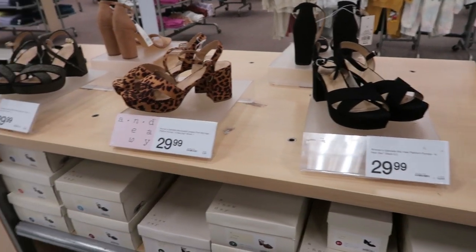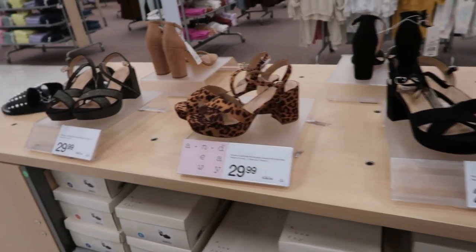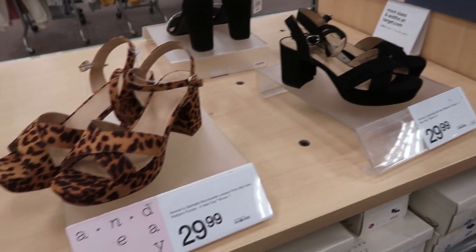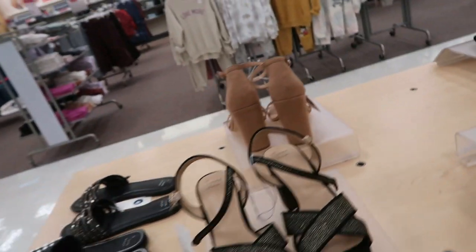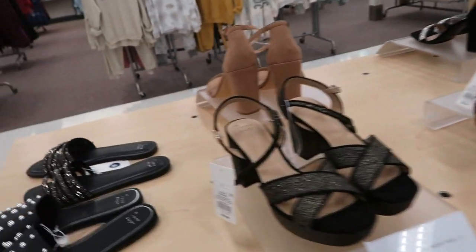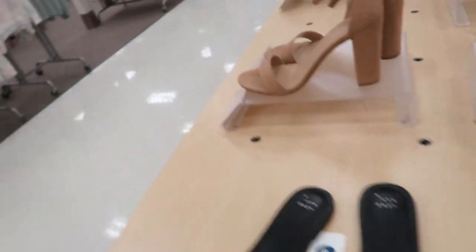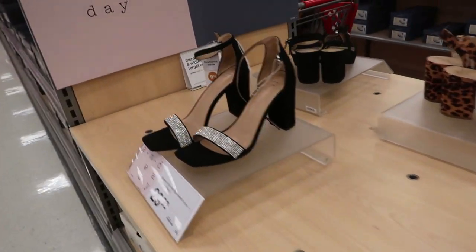Today is going to be the last day of 50% off all the shoes, so I'm going to go through everything really quick. These are all $29.99 but will be $15 today — the 50% off expires at 11:59. You need to go in your app and add that coupon, so those are all going to be $15.